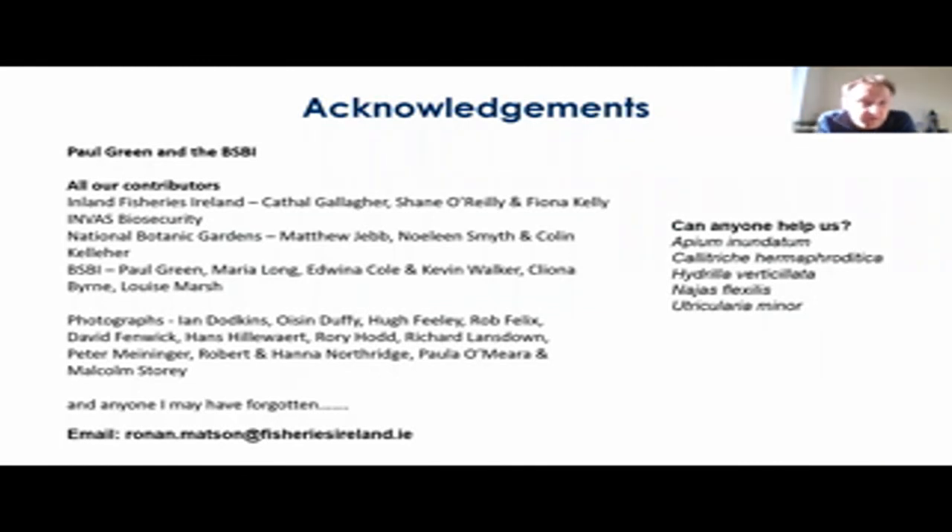Thank you all for listening. I want to thank Paul Green and the BSBI for this opportunity and for their help, all of our contributors, IFI and Invasive Biosecurity, and everybody who's helped us in the Botanic Gardens or have supplied photographs to us over the years. My email address is ronamatson@fisheriesireland.ie if anybody wants to contact me. Finally, if anyone out there can help us with some photos for Apium inundatum, Callitriche hermaphroditica, Hydrilla verticillata, Najas flexilis, or Utricularia minor, that'd be great — we're just a little lacking in that area at the moment. Thanks, and if anyone has any questions, I'd be delighted to answer them.